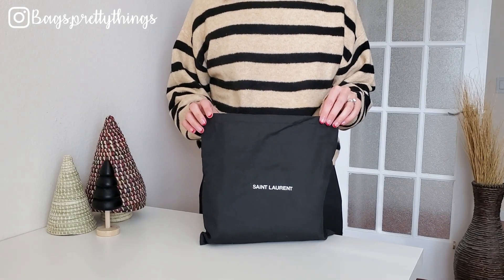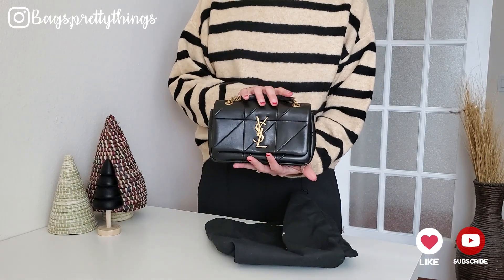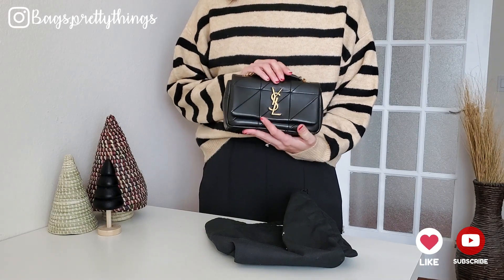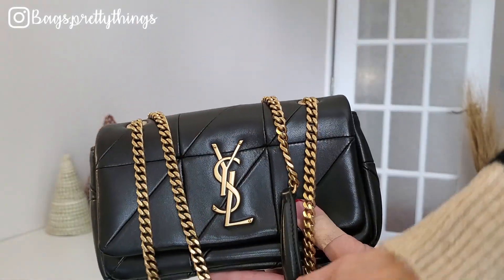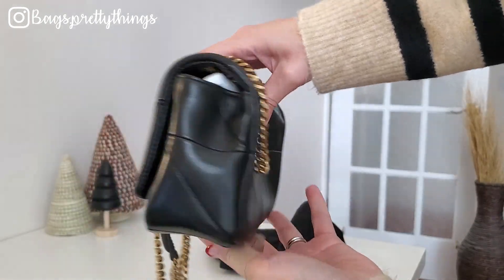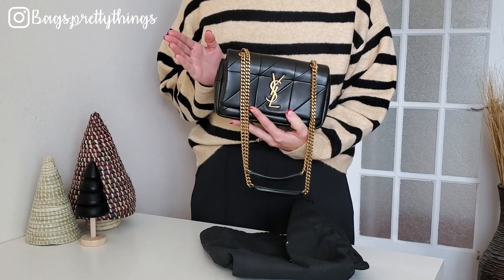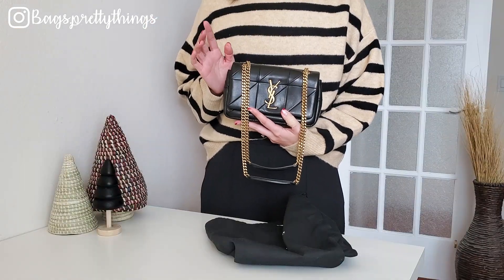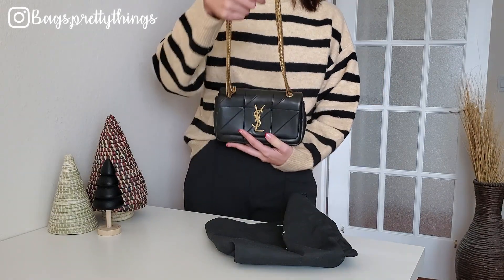Moving on to the next bag — it is a small YSL Jamie bag. I'm shocked because this bag is so beautiful. This is also one of the oldest luxury bags in my collection. I used this bag only once this year — I took it to a wedding reception in the summer. I think I've actually used this bag only a handful of times since I got it, maybe because of the lambskin. To me this is more of a special-occasion bag than a casual bag.